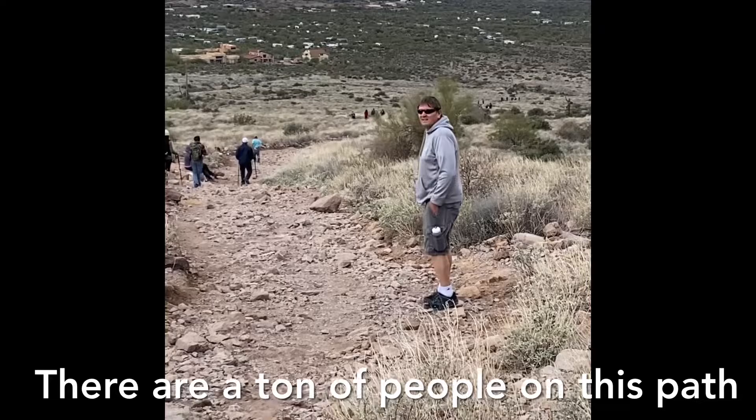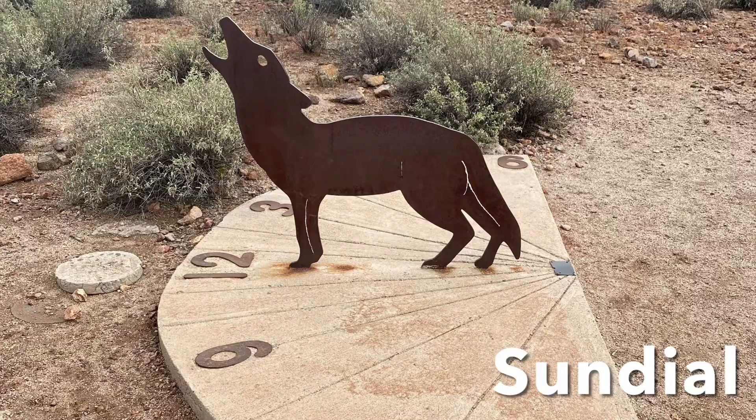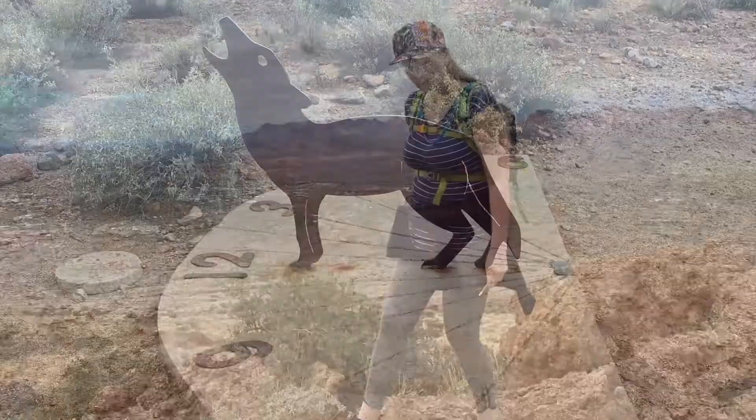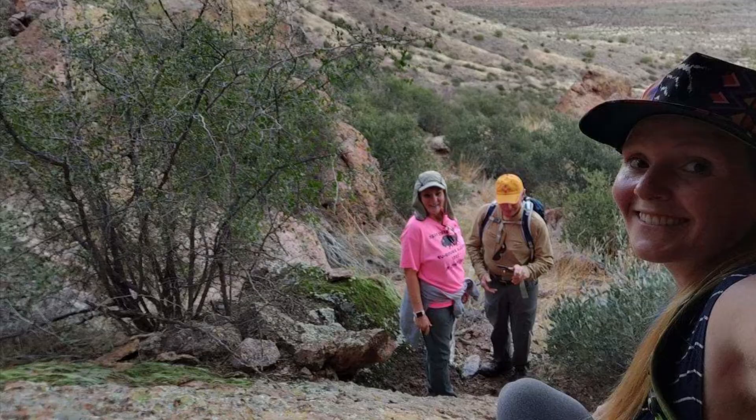Darcy wanted to go to Flatiron again, so she and Larry did that while Crystal, Mike, and I took a different route. It was a pretty well-marked path, unlike going to Siphon Draw.